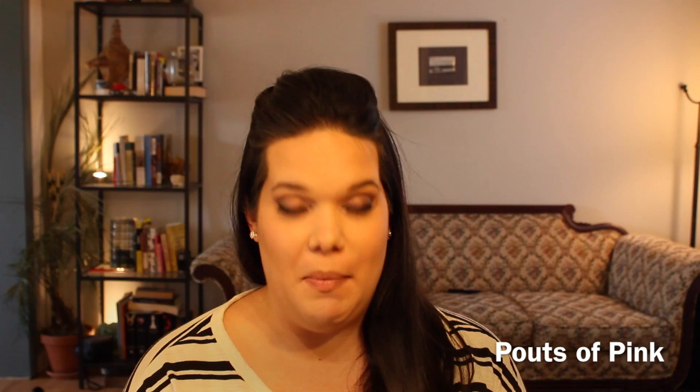This bag is adorable — it says 'Beauty Rocks!' with a little record graphic on it. Urban Decay! In my bag: the 24/7 Velvet Glide-On Eye Pencil. I'll open it. I have an obscene addiction to black liner.